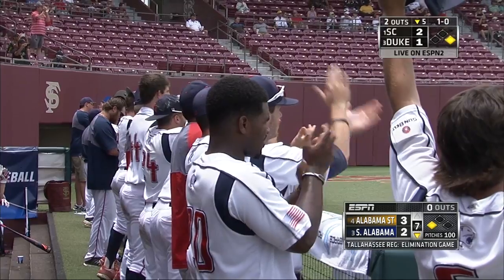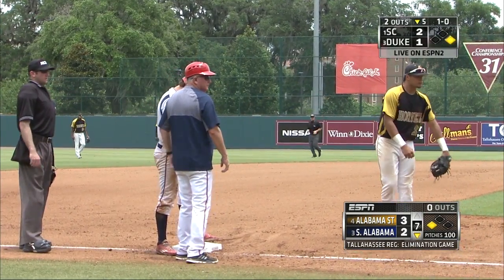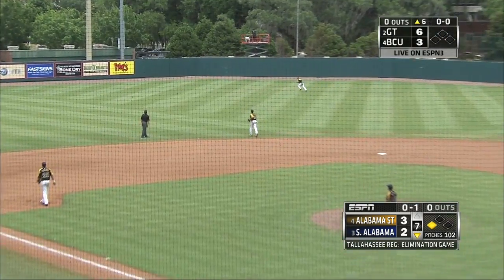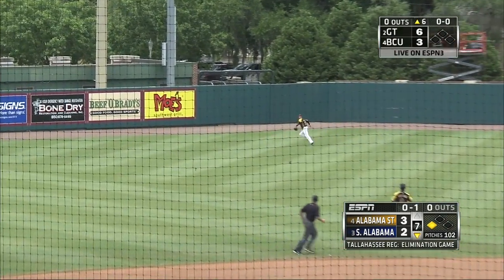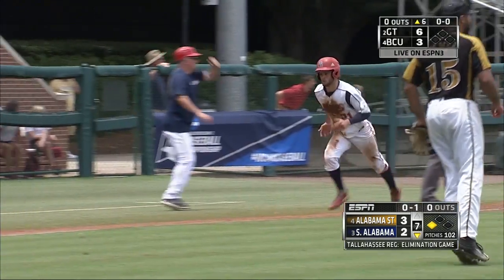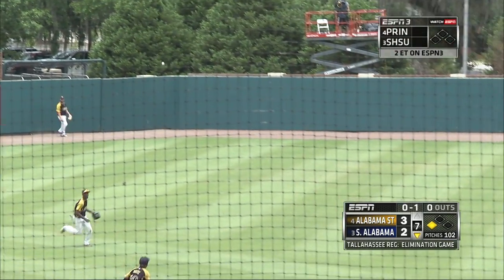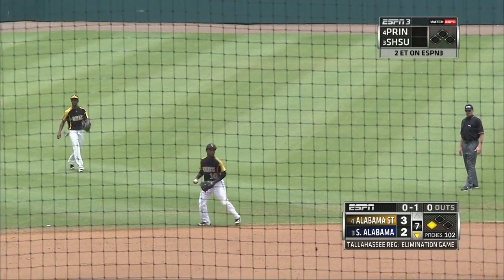Wow, what a big hit for the South Alabama team. Seventh inning — up with the corners and there's a drive that should bring in the tying run. Hit to left center, that's going to drop for a base hit and go to the fence. Swaggerty scores, Martinez in to second with an RBI double and we're tied at three.